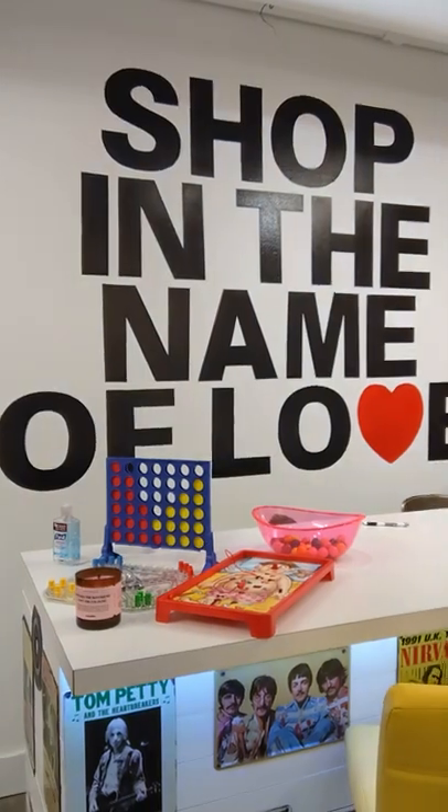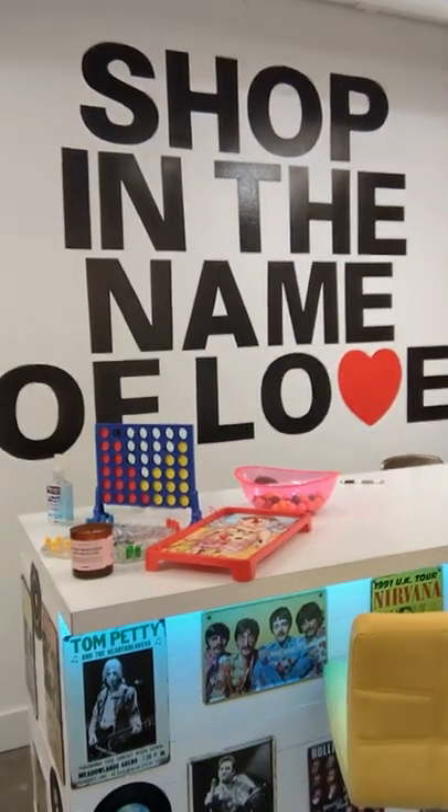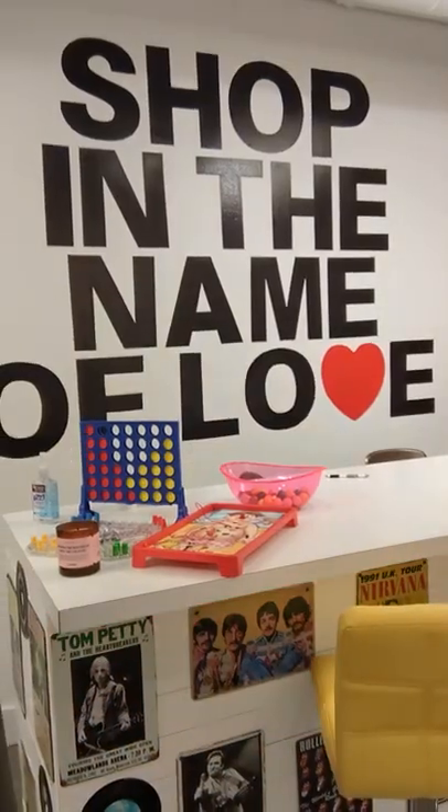This is our wall behind the bar — 'Shop in the Name of Love.' That's right, guys. It's important to love what you do.